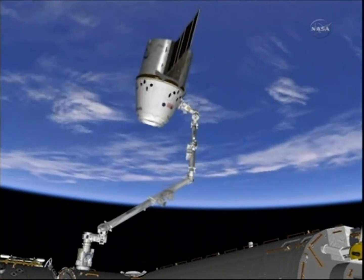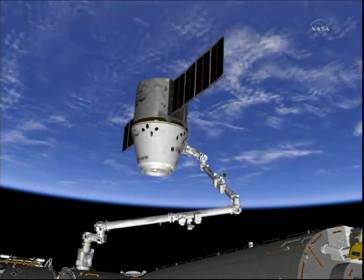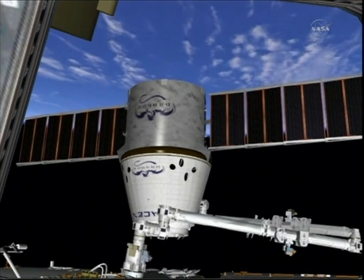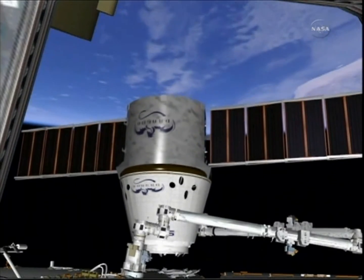Once that capture takes place, Pettit will use the arm to steer Dragon back around, point the nose toward the bottom side of Harmony, and then he will bring it in for the actual birthing itself. It'll take about three hours for this birthing to take place.